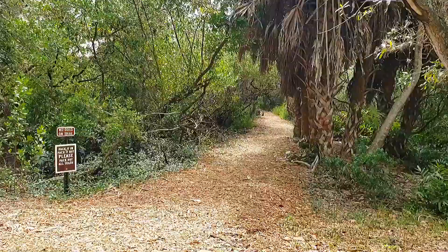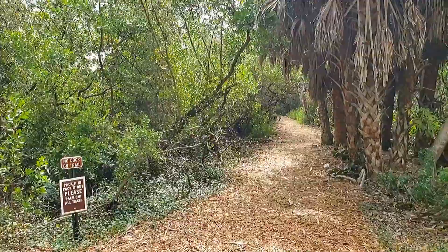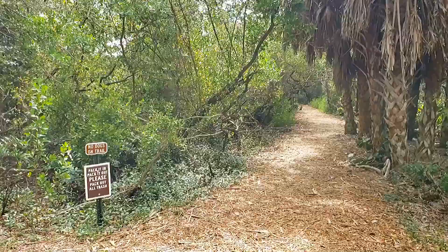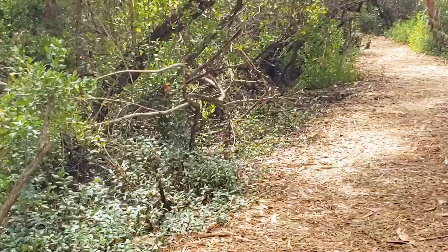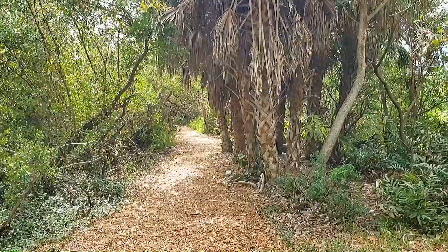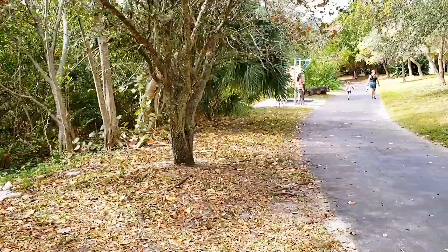Rotary Park — nice place to come with the family. Walk around a little bit. There's another trail in the back of Rotary Park. No dogs allowed on the dirt road. Sorry, matey. That looks interesting — a dirt trail.